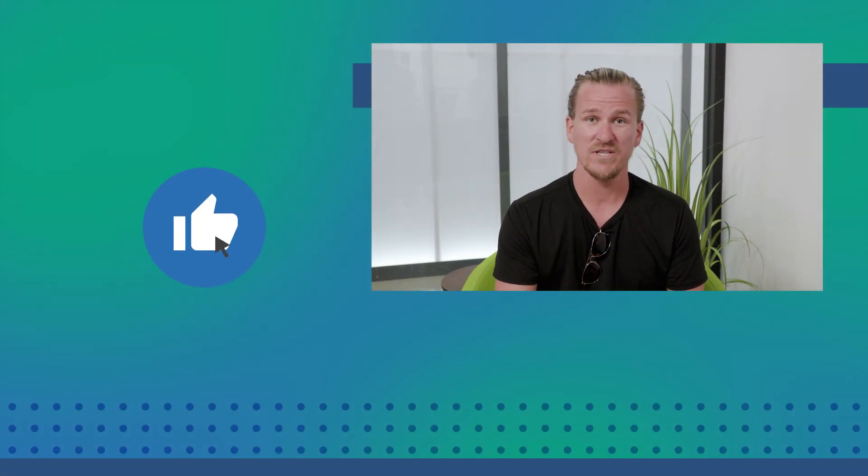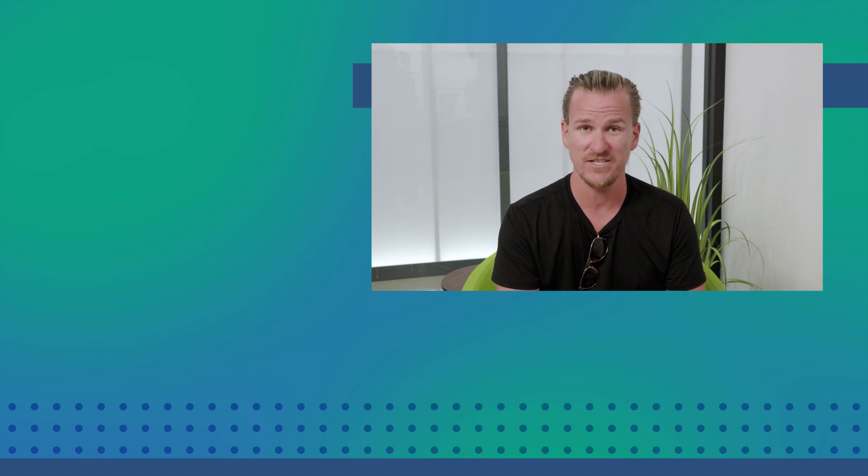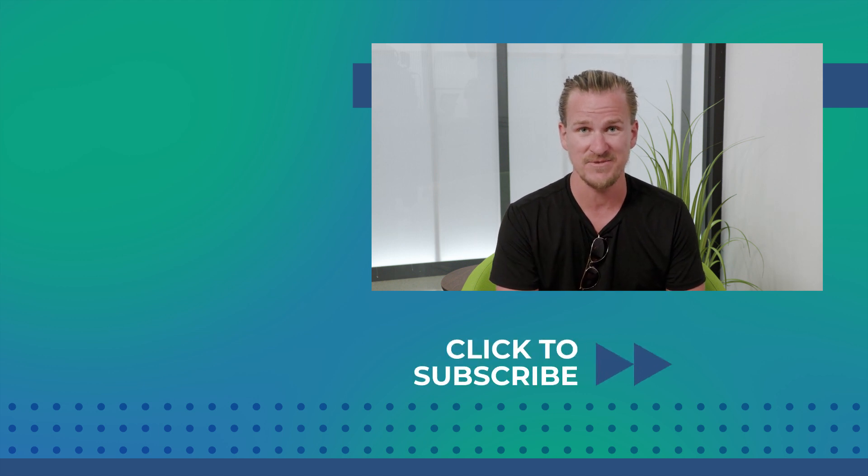Lost? We've been there. Let us show you the way. If you found this video helpful, give it a like. We left links in the description to the websites we discussed and picked out two other videos you might find useful. You need tools to build something big? Subscribe now.